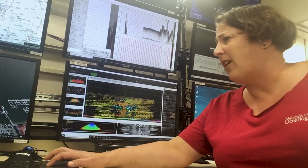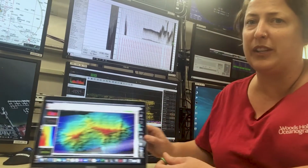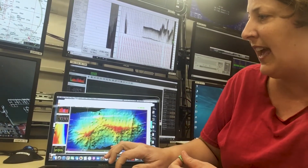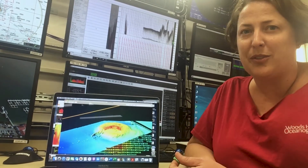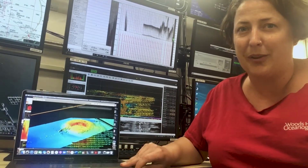Where we are right now off of Hawaii isn't super interesting, but there are some really cool features — sometimes we go over mountain ridges and also volcanoes, which are always really cool to see. That data ends up in Google Earth and other open datasets so you can just go look around and see all the cool features on the sea floor. There's still so much left to explore.